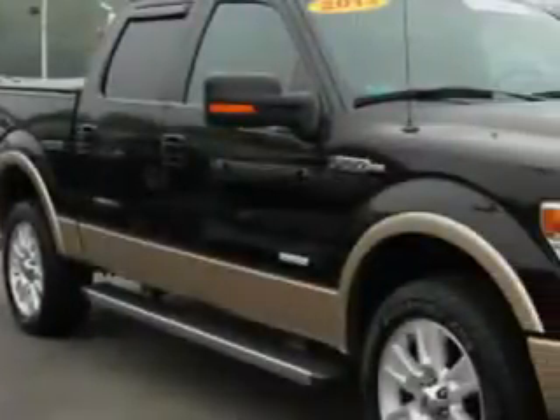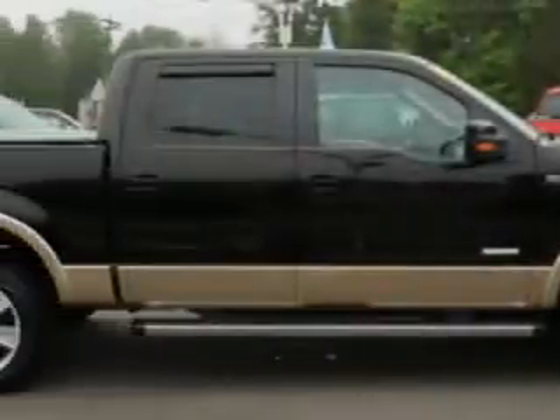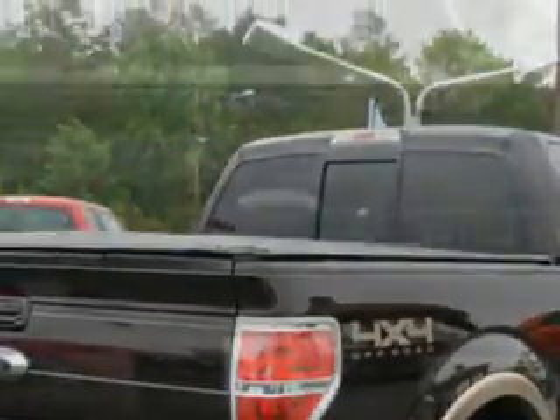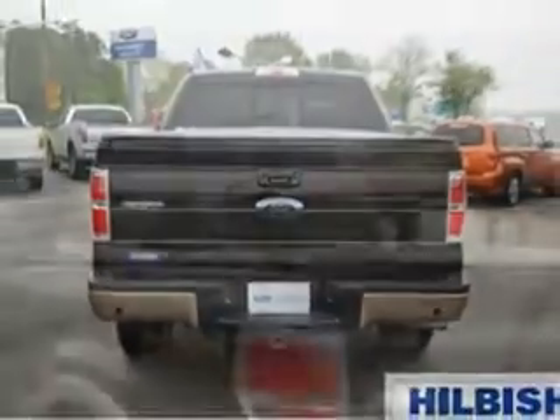Hillbush Ford knows you want more in a car. You have a purpose for your vehicle. Check out this Pale Adobe Metallic 2013 Ford F-150 SuperCrew 4x4 Lariat, equipped with a 6-cylinder engine and an automatic transmission. Enjoy an impressive 21 miles to the gallon on this utility truck.